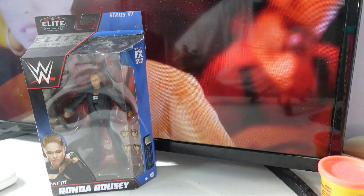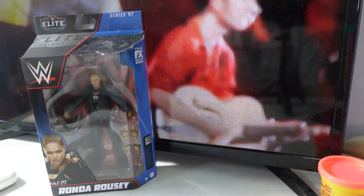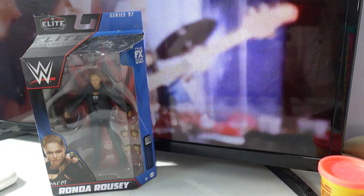Hello everybody, welcome back to another unboxing video, this time of WWE Elite Series 97 Ronda Rousey.